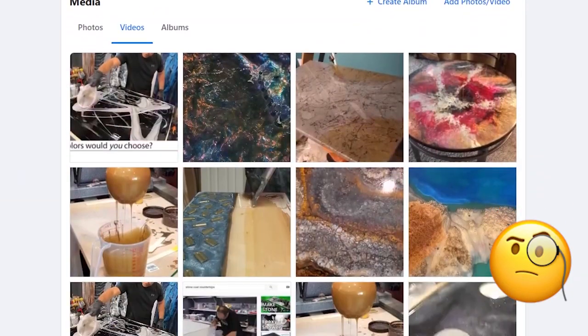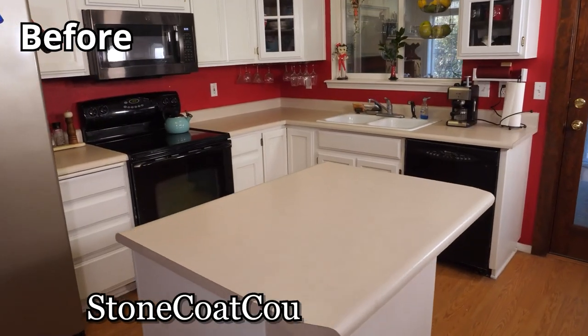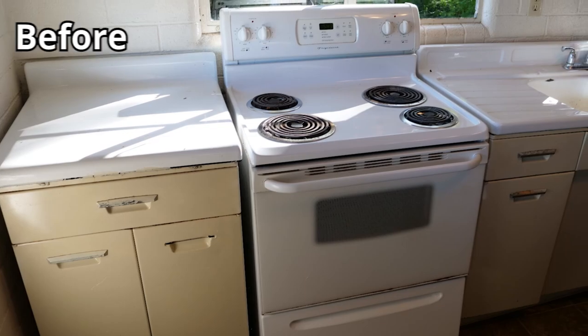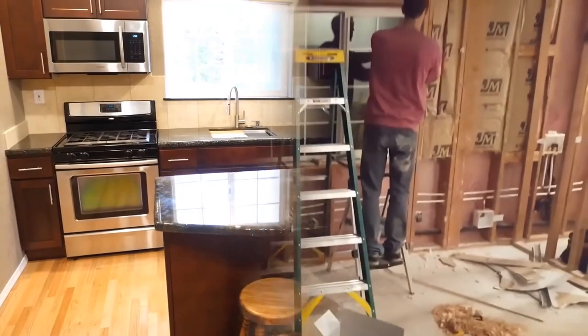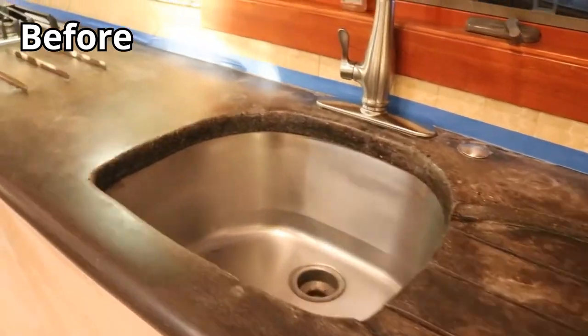We're going to be doing an Insiders Lookout over and over again, so if you want to get in on the $1,000 giveaway, go ahead and share your project. Show us what you've created — a before and after video would be the best. We'll see you on the next $1,000 giveaway. Remember, you got this.